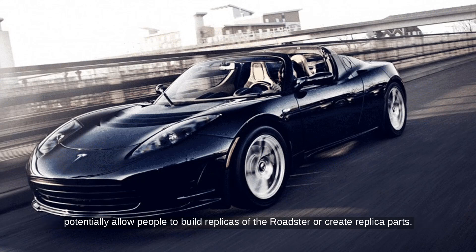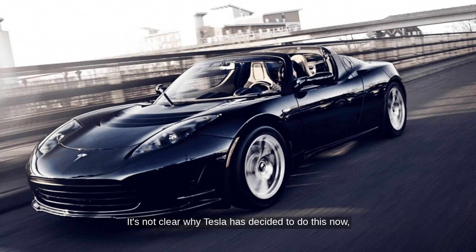This open-source move could potentially allow people to build replicas of the Roadster or create replica parts. It's not clear why Tesla has decided to do this now, but it's an interesting development for Tesla enthusiasts.